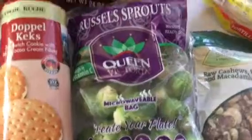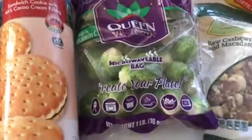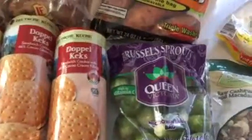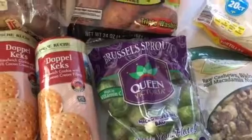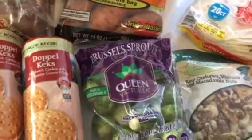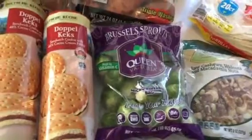I did get some of these microwavable Queen Victoria Brussels sprouts — fresh, one pound size. Those were marked down also. They were $1.29, and they normally are like $2.29.